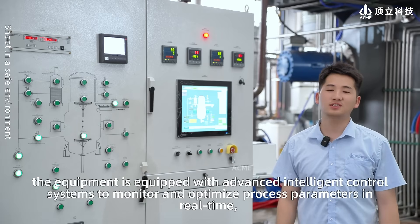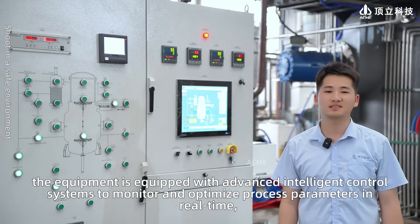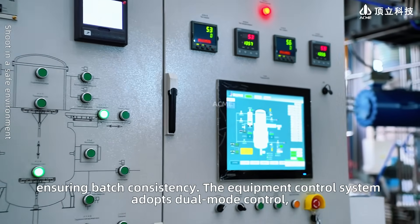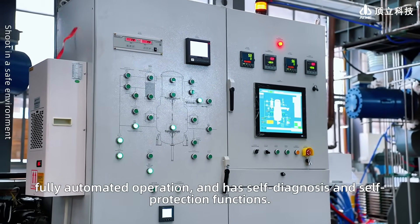At the same time, the equipment is equipped with advanced intelligent control systems to monitor and optimize process parameters in real-time, ensuring batch consistency. The equipment control system adopts dual-mode control, fully automated operation, and has self-diagnosis and self-protection functions.